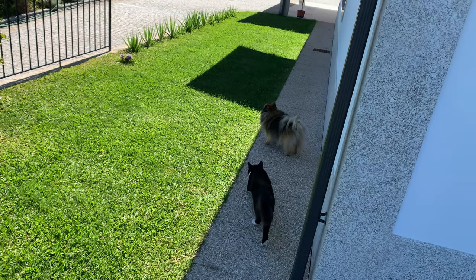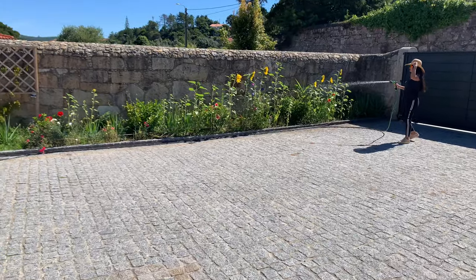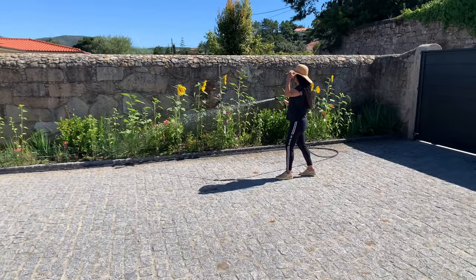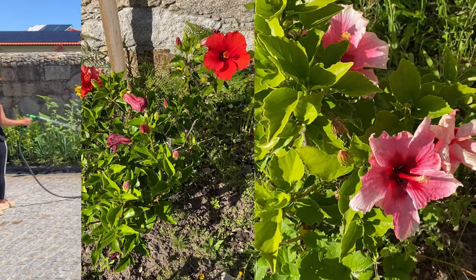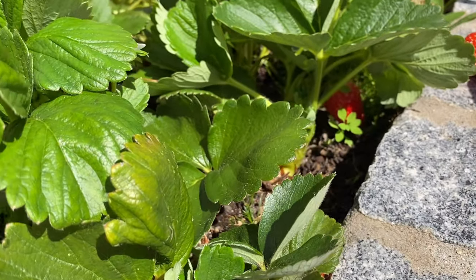Hey there, nature enthusiasts! Welcome back to my channel. In today's vlog, I'm taking you on a journey through my lush garden here in beautiful Portugal. Get ready to dive into a world of vibrant blooms, fragrant hibiscus flowers, and juicy strawberries as we soak in the joys of gardening and embrace the sunshine.